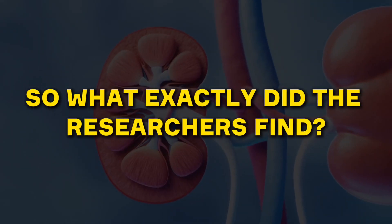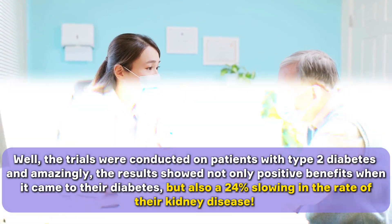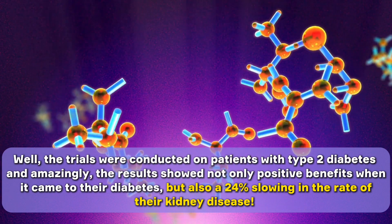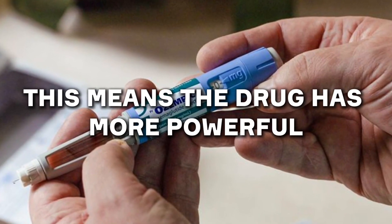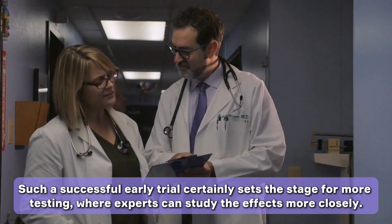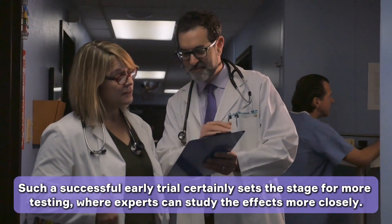So what exactly did the researchers find? The trials were conducted on patients with type 2 diabetes, and amazingly, the results showed not only positive benefits when it came to their diabetes, but also a 24% slowing in the rate of their kidney disease. This means the drug has more powerful health benefits than anyone anticipated. Such a successful early trial certainly sets the stage for more testing, where experts can study the effects more closely.